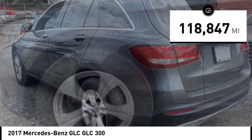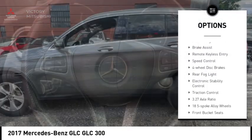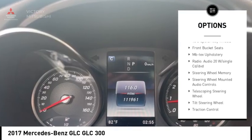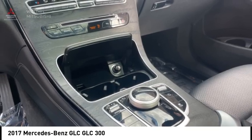This vehicle has less than 120,000 miles. Here are some of this vehicle's great options: rain-sensing wipers, alloy wheels, power liftgate, brake assist, remote keyless entry, speed control, four-wheel disc brakes, rear fog light, electronic stability control, and traction control.